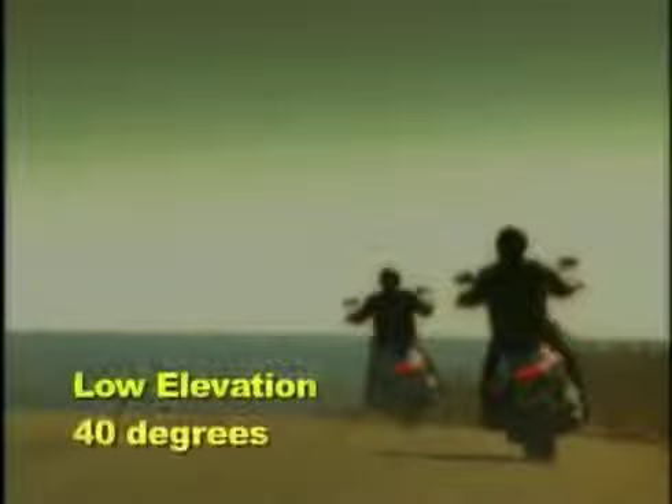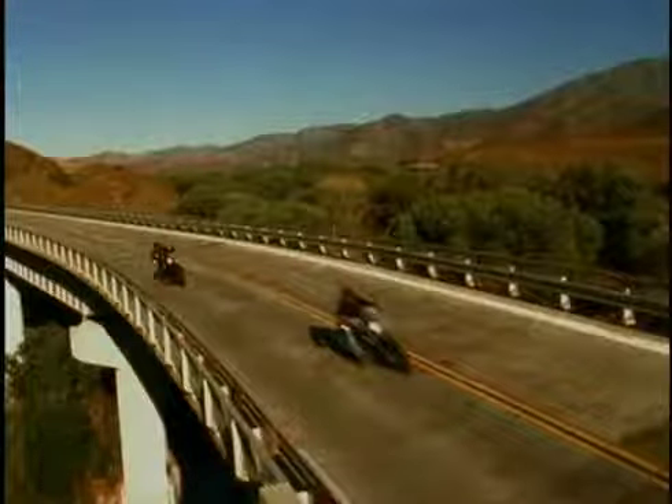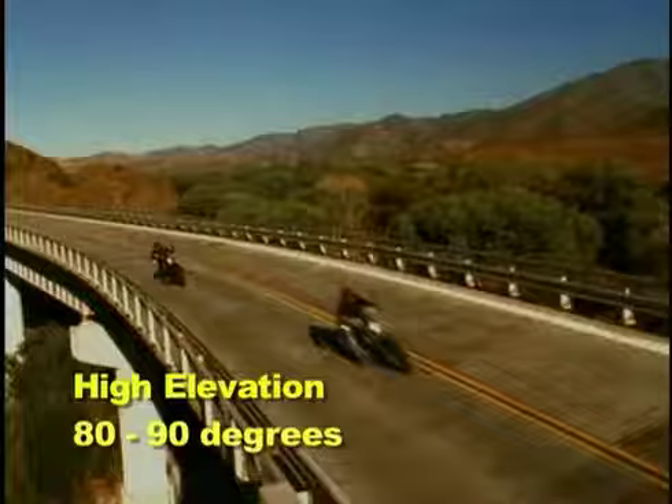For example, a rider could start off on a morning trip at low elevation with the temperature at 40 degrees, and as the day goes on and the ride progresses, the elevation could increase several thousand feet while the air temperature rises to the 80s or 90s.